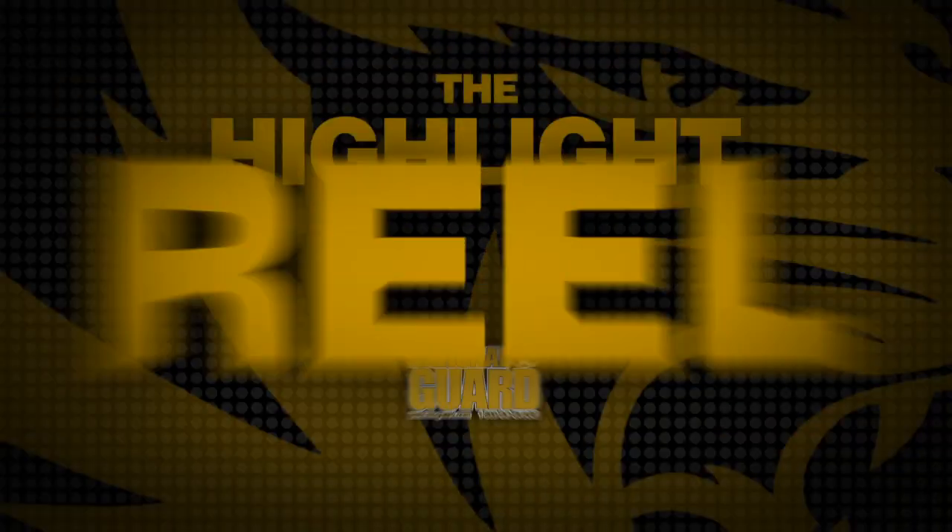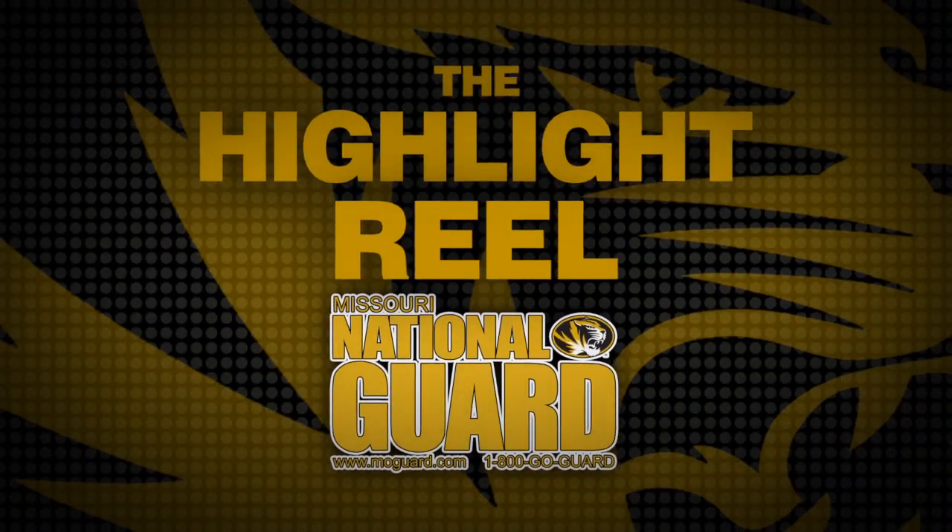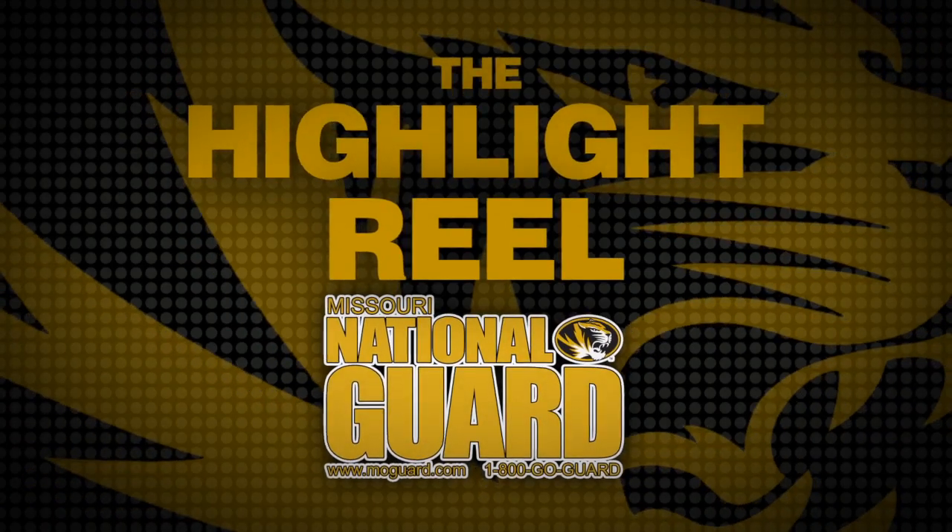The Missouri National Guard Highlight Reel. Missouri National Guard — Always ready. Always there.